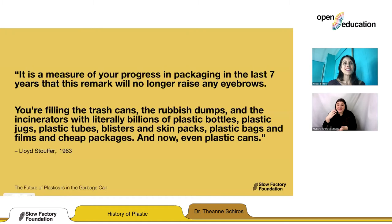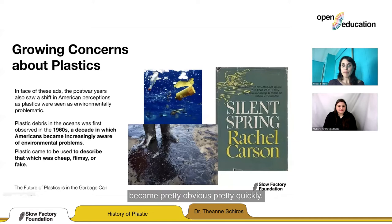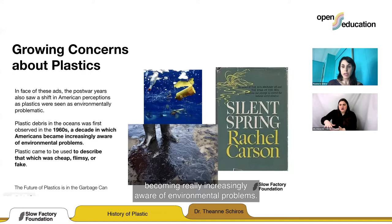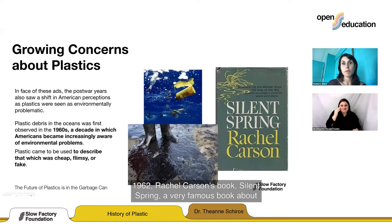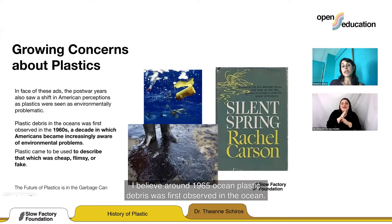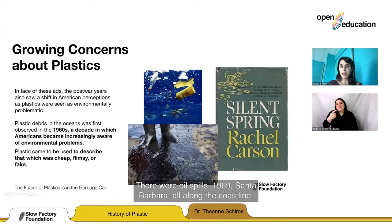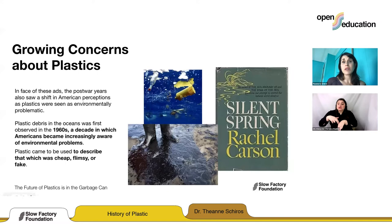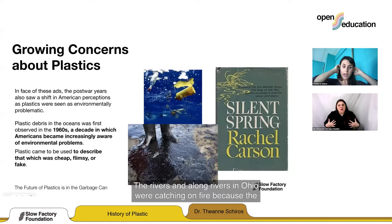The consequences of the disposable material culture became obvious pretty quickly. In the 1960s, Americans were becoming increasingly aware of environmental problems. In 1962, Rachel Carson's book Silent Spring about chemical pollution and toxicity came out. Around 1965, plastic debris was first observed in the ocean. There were oil spills — in 1969, Santa Barbara and all along the coastline, surfers coming out of the water with their surfboards covered in oil, animals dying. Rivers in Ohio were catching fire because the concentration of pollutants was so high.